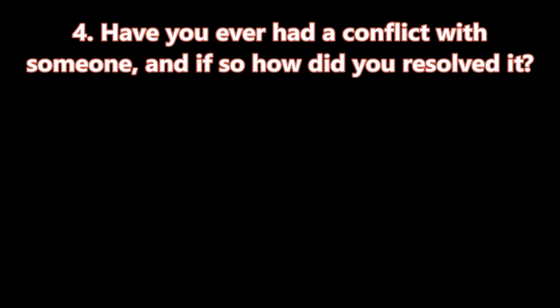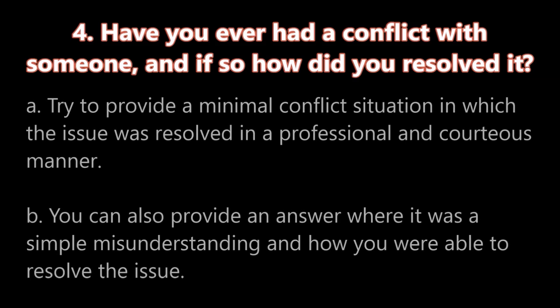Question number four: Have you ever had a conflict with someone? And if so, how did you resolve it? A. Try to provide a minimal conflict situation in which the issue was resolved in a professional and courteous manner. B. You can also provide an answer where it was a simple misunderstanding and how you were able to resolve the issue.